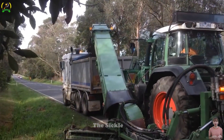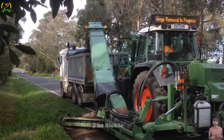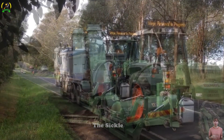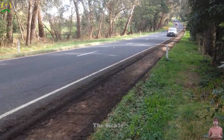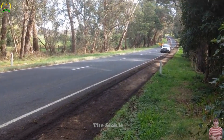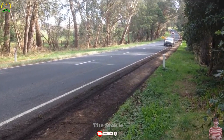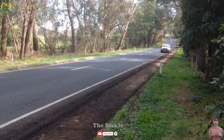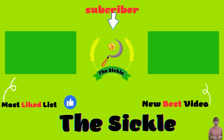These powerful machines have contributed their efforts and abundant food resources to ensure food supplies around the world. Which modern agricultural machine are you most impressed with? Please share in the comment section below. If you find this video brings you moments of relaxation and comfort, please like, share, and subscribe to the channel to be the first to see our new videos. Thanks for watching and see you in the next video.